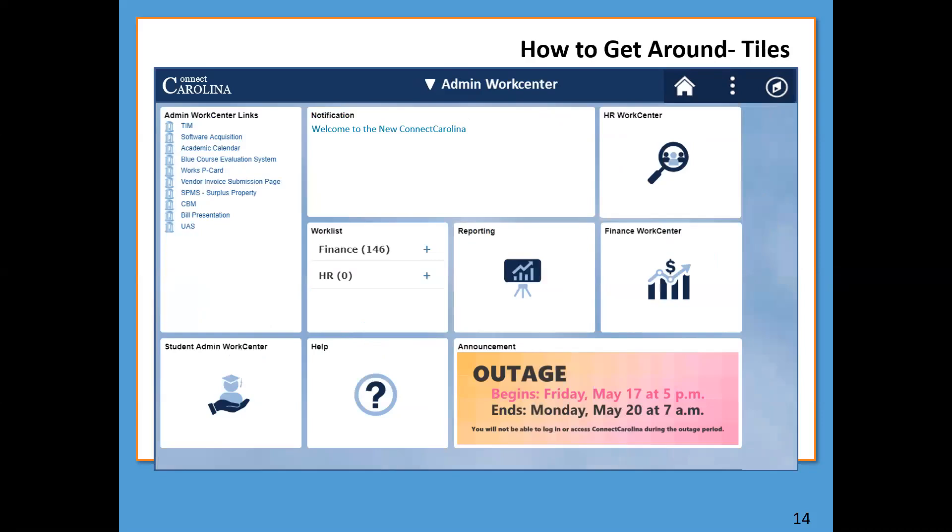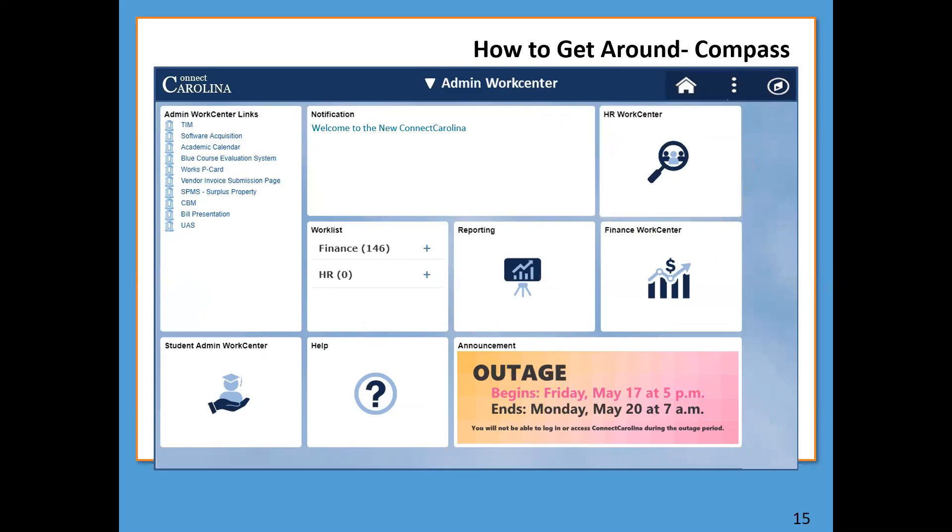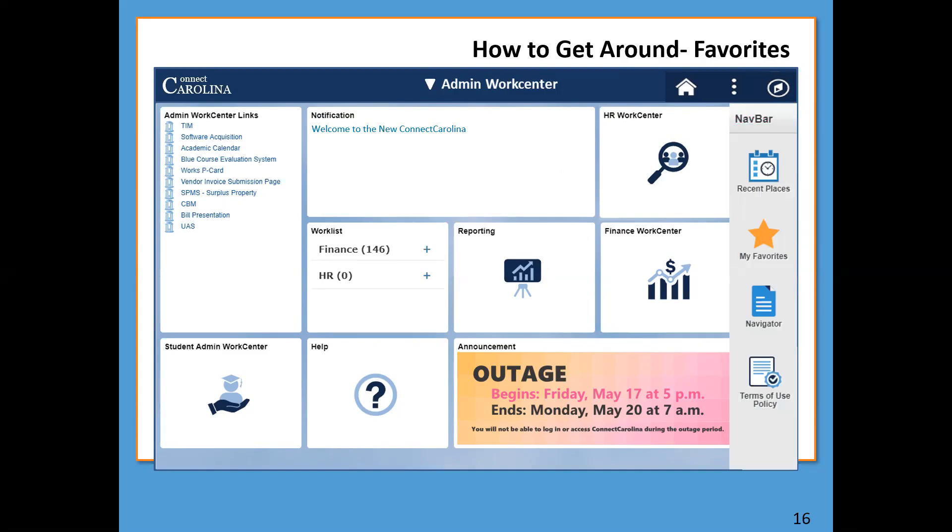Back on the Admin Work Center homepage, let's look at different ways to get around in ConnectCarolina. The first way is by clicking a tile — it'll take you to either a work center or a page. Other ways involve using the compass icon in your upper right corner. Clicking it opens the Nav Bar — short for navigation bar. Inside the Nav Bar, you have four icons: Recent Places, My Favorites, Navigator, and Terms of Use.